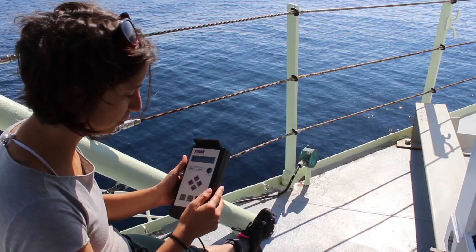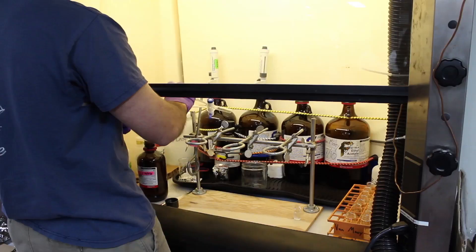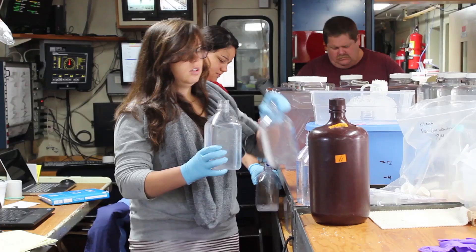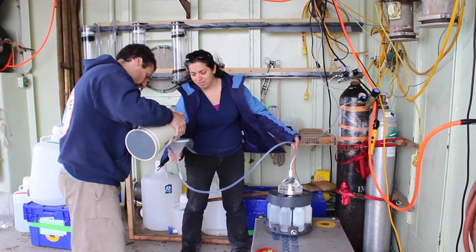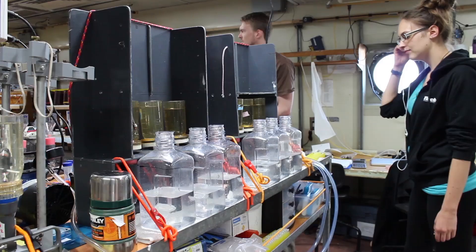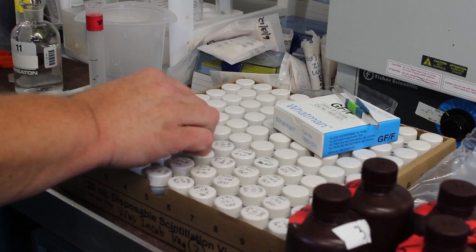Oceanography is very interdisciplinary, and so we all have our own field of expertise that addresses different components of the questions that we ask. It's fun trying to put all those pieces of the puzzle back together to try to get at the fundamental question. It makes it really fun to have other scientists coming at it from a different angle, and it gives you a different perspective on the question itself.